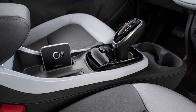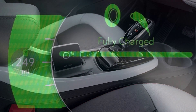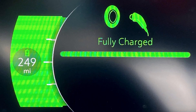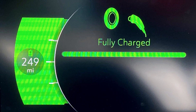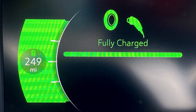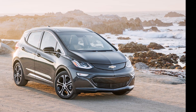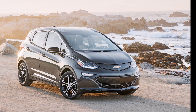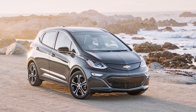Last week's recall included a stop sale and hold on the delivery and use of all unrepaired Bolt electric vehicles in dealers' possession, including new and used inventory, shuttle vehicles, and demos. GM certified used Bolt EVs already in GM's system will be decertified according to the recall document. GM has also stopped building Bolt EV and EUV models.